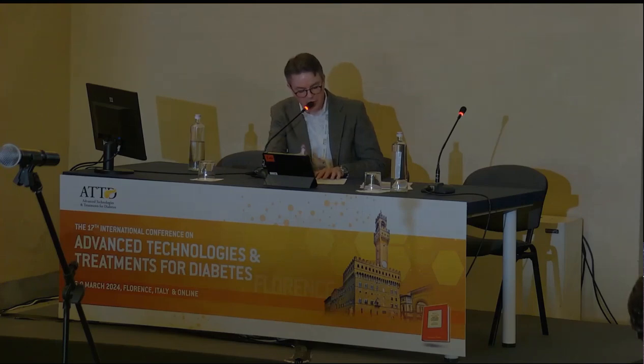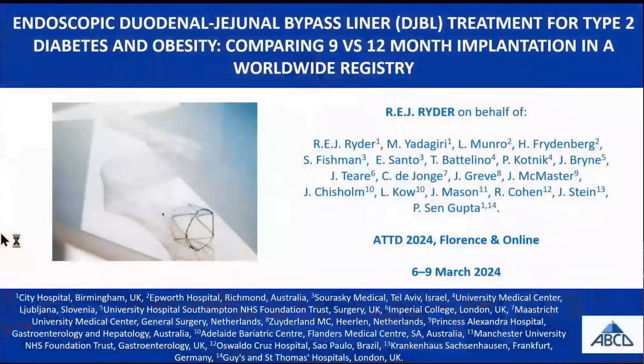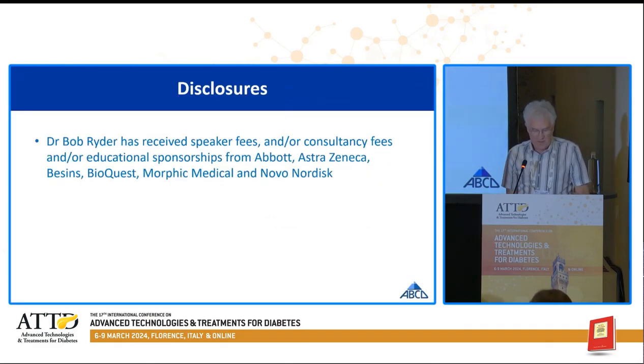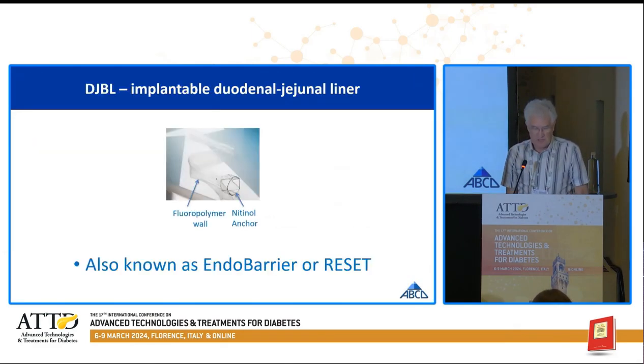Dr. Ryder from United Kingdom is presenting his work entitled Endoscopic Duodenal Jejunal Bypass Liner Treatment for Type 2 Diabetes and Obesity. I'm Dr. Bob Ryder from Birmingham in the United Kingdom. These are my disclosures, and I'm talking about the duodenal jejunal bypass liner, also known as Endobarrier or Reset.